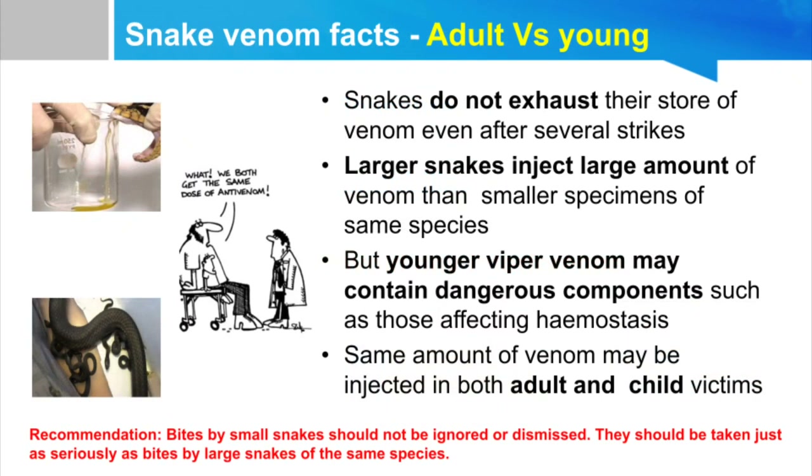Some facts about snake venom: both adult and young snakes have the same type of venom. Young snakes may have more concentrated venom, but the amount may be slightly reduced. Clinical features will be the same. Whether bitten by an adult or young snake, there is no difference in treatment — we treat the clinical findings with polyvalent anti-snake venom available in India.